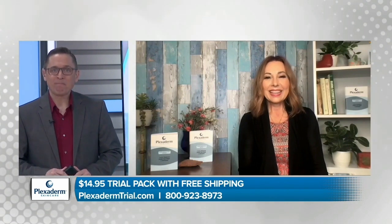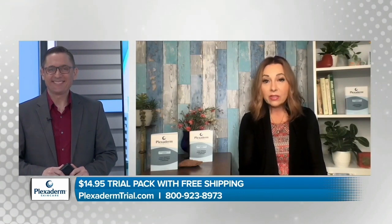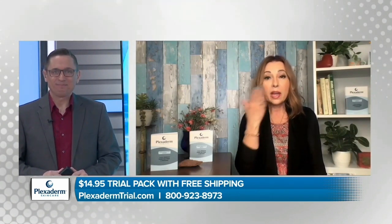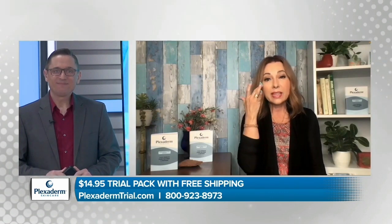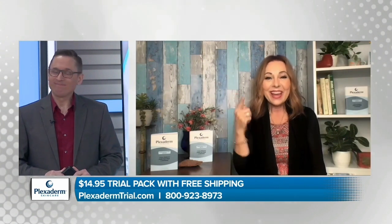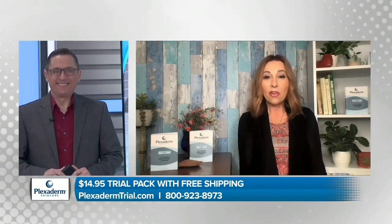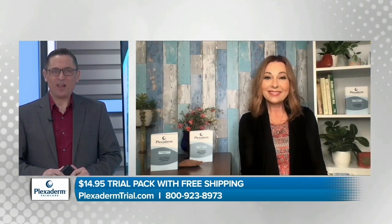Great to have you back. Thank you so much — it's always so nice to be here. I love talking about a product that I use every single day. Plexiderm is simply a serum. Once you put it on clean, dry skin, it smooths out those lines and creases. I'm 63. I'm proud of being 63, and what it does for me is it helps the dark circles underneath the eyes and the lines on my forehead.